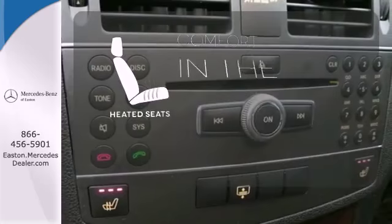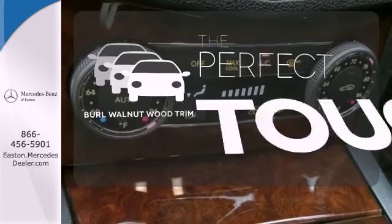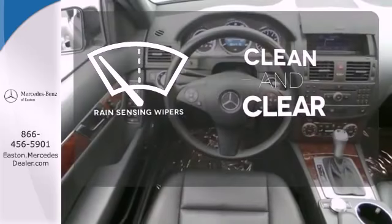The heated seats keep you comfortable no matter how cold it is. The burl walnut wood trim complements the great looking interior. Rain sensing wipers maintain a clean and clear view of the road ahead.